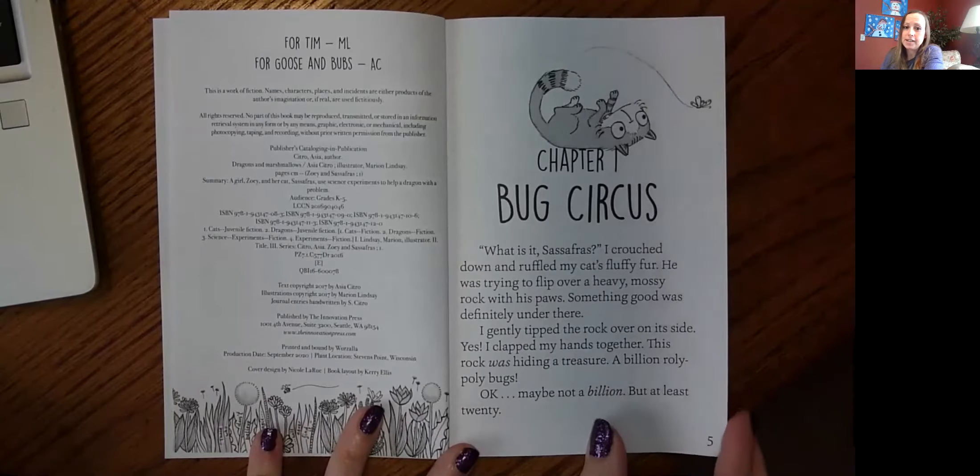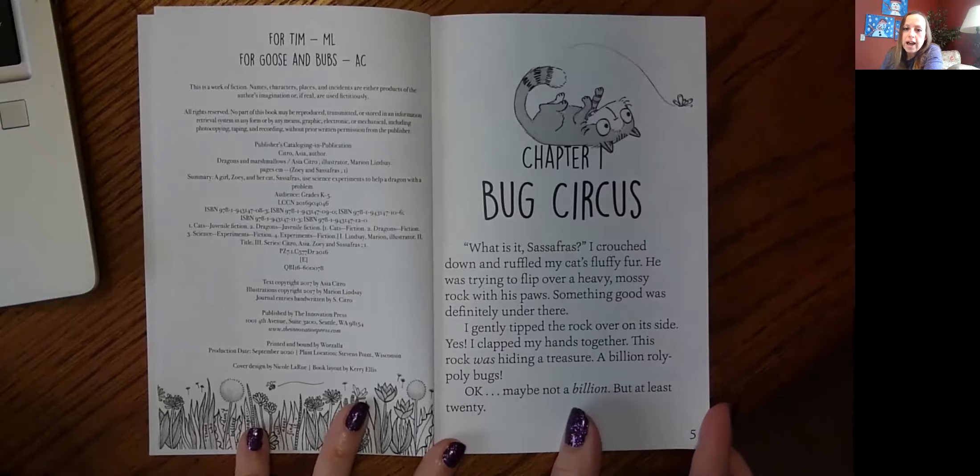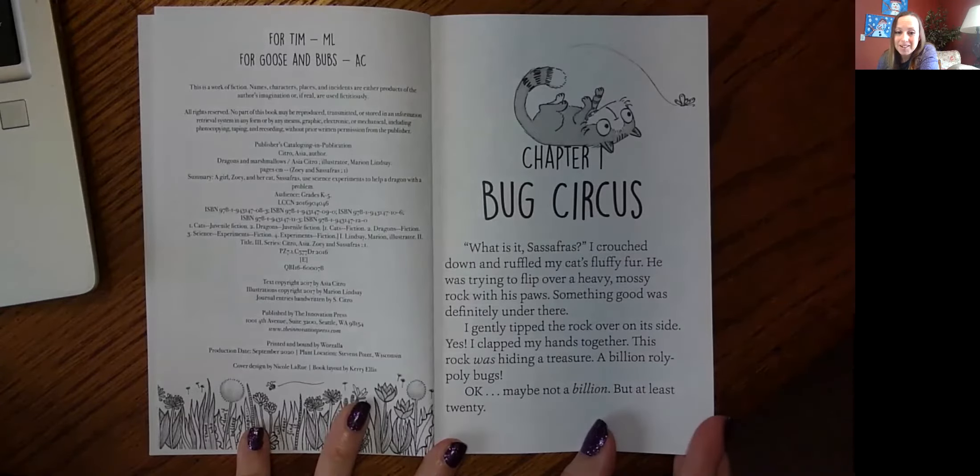Chapter One, Bug Circus. What is it, Sassafras? I crouched down and ruffled my cat's fluffy fur. He was trying to flip over a heavy mossy rock with his paws. Something good was definitely under there. I gently tipped the rock over on its side. Yes! I clapped my hands together. This rock was hiding a treasure — a billion roly-poly bugs. Okay, maybe not a billion, but at least 20.